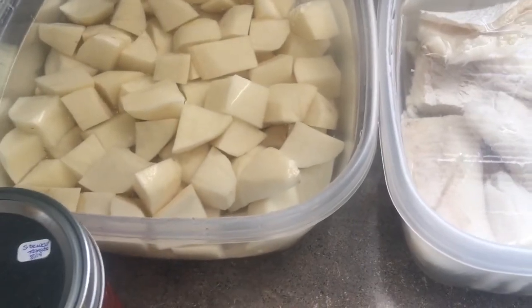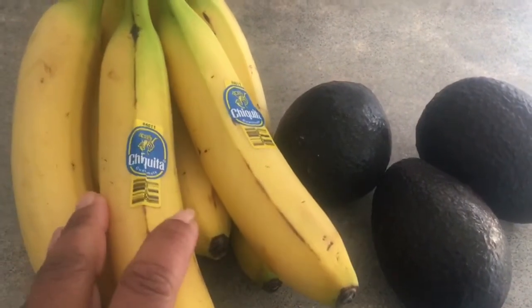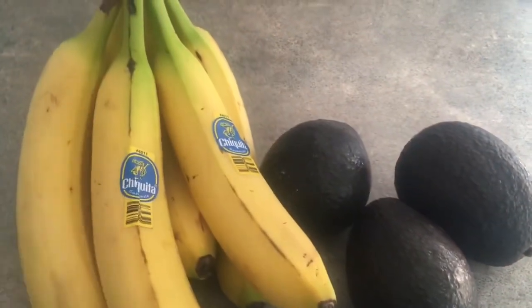It's already smelling good — I love eggs. Over here I have what we call our garnishes: our semi-ripe and pretty ripe bananas and our really ripe avocados. Those are ready to go as garnishes for our breakfast.